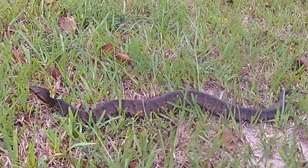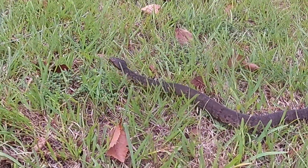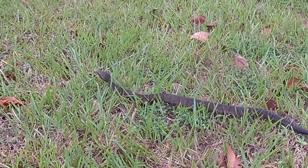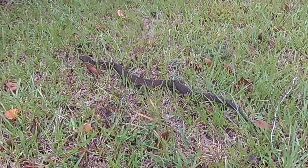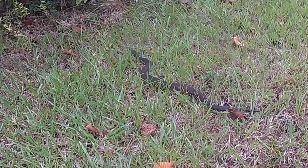Usually when we find them there's water nearby, and that's where this one is headed. As you can see, it moves quite well on land, and it moves even better in the water.